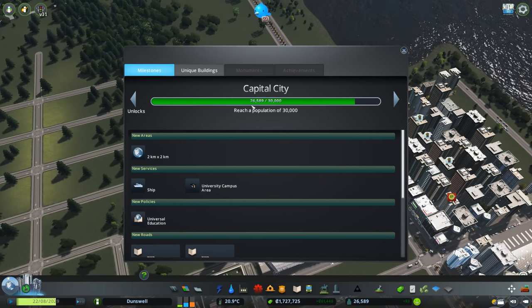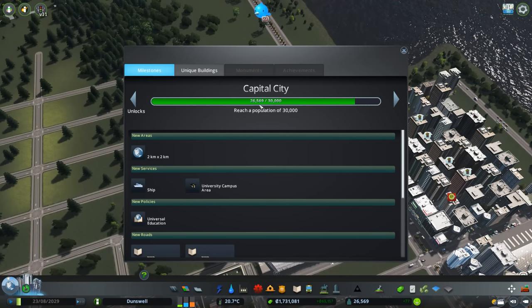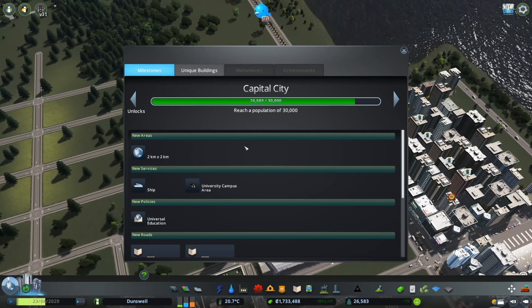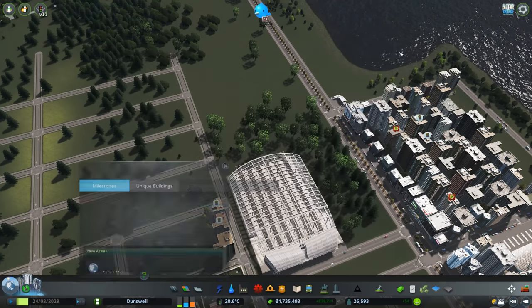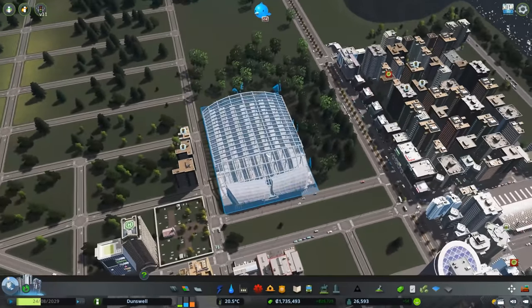It'll at least function as a metro hub for the time being. Actually, let me check — we're almost at capital city milestone, just about 3,500 people short. Once we hit that milestone we unlock another square, so maybe by the end of this episode we can see what we can do with that extra square.